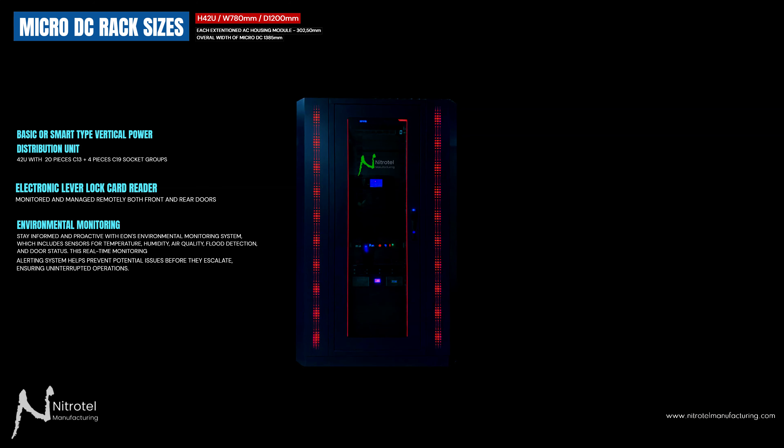Environmental monitoring: stay informed and proactive with an environmental monitoring system which includes sensors for temperature, humidity, air quality, flood detection, and door status. This real-time monitoring and alerting system helps prevent potential issues before they escalate, ensuring uninterrupted operations.